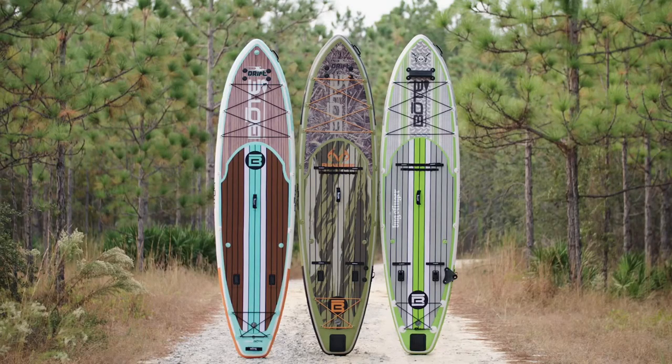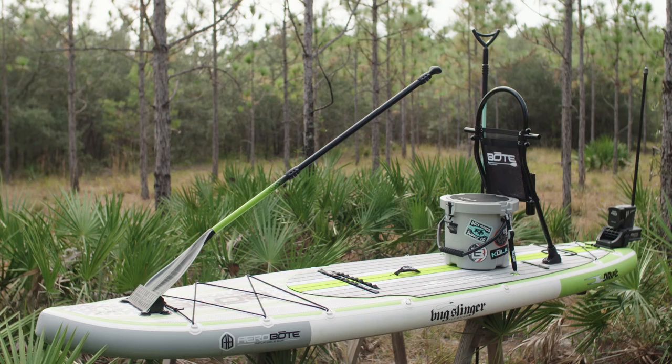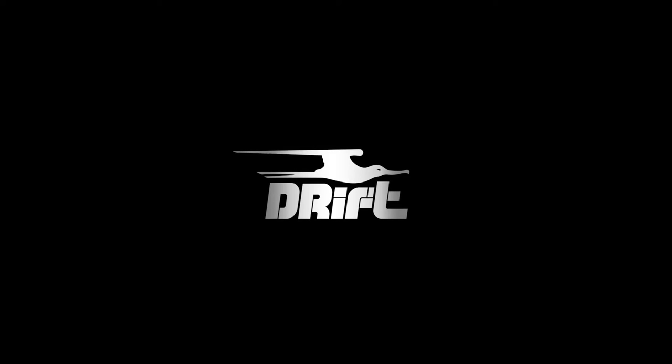Uncompromising design brings together the best features boat has to offer into a virtually indestructible portable watercraft of no equal. Drift. Go anywhere. Do anything.